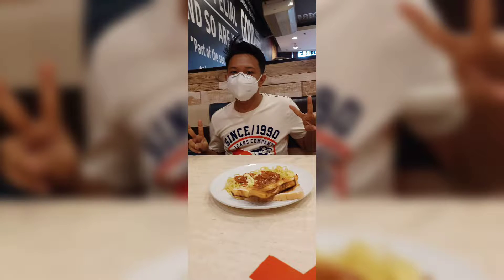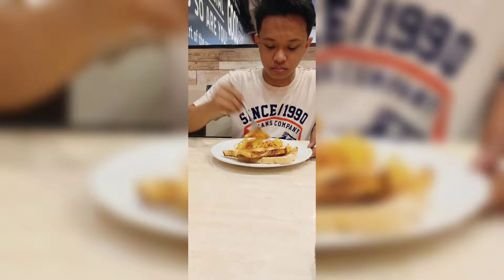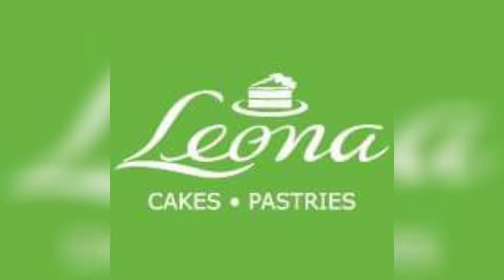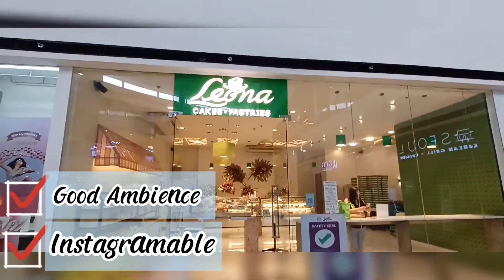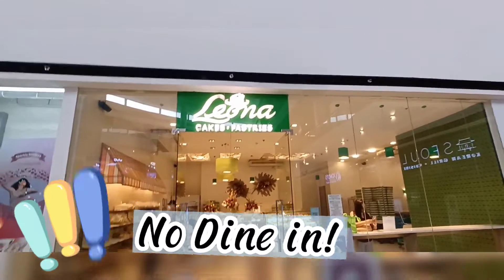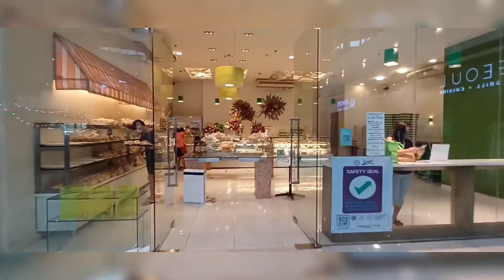After eating at Joni's Sizzlers and Rose, we then headed to Leona's Cakes and Pastries to order their cake. What I love about Leona's is that they have a good ambience and an Instagrammable place. Although they do not allow dine-in because of the pandemic, we will be having takeouts.